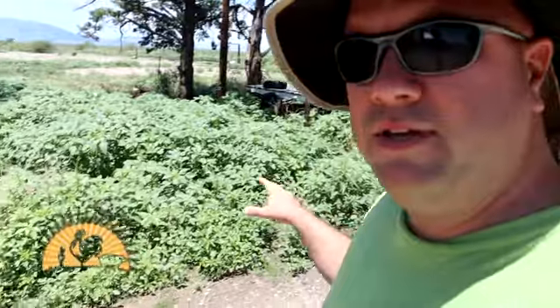I want to show you guys all this right here. This is like almost three feet tall, this amaranth. And it's all popped up here just in the last ten days to two weeks, and it's all because of the rain that we've been getting.